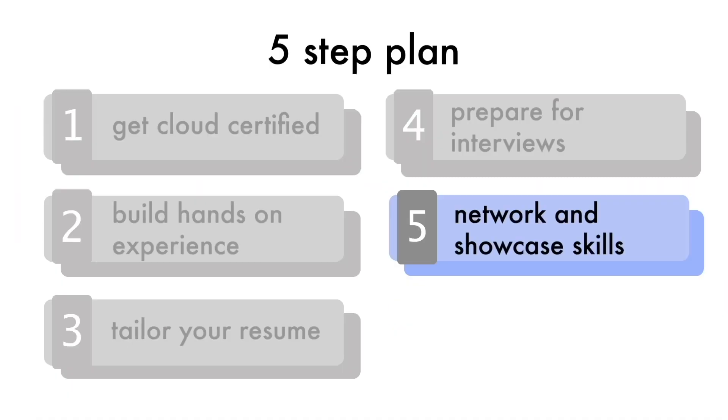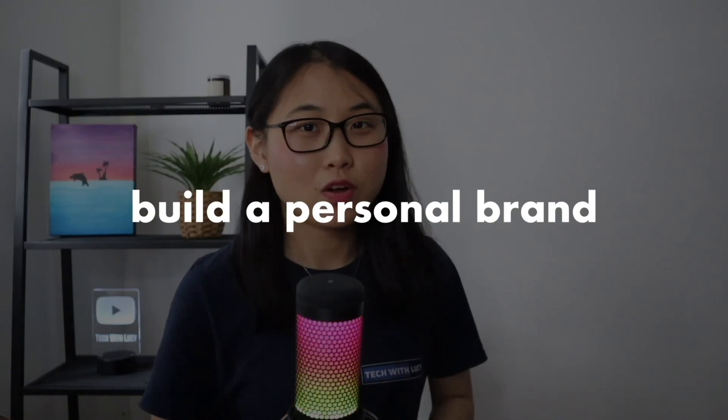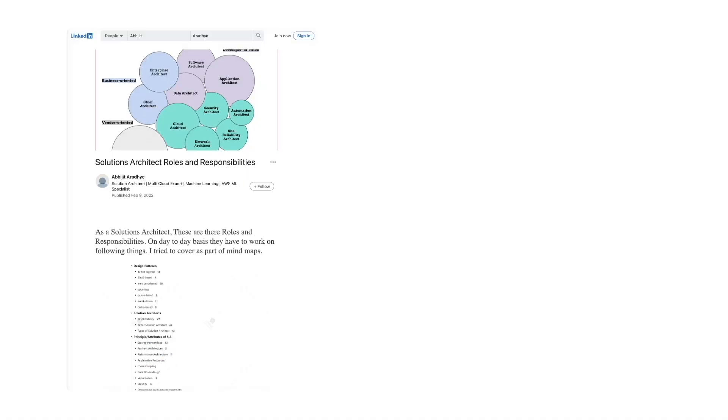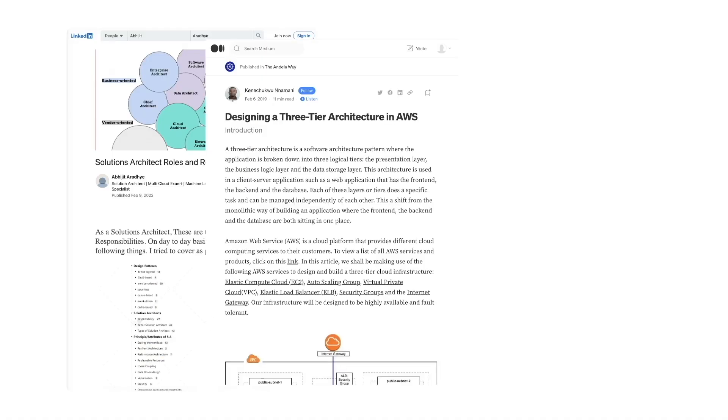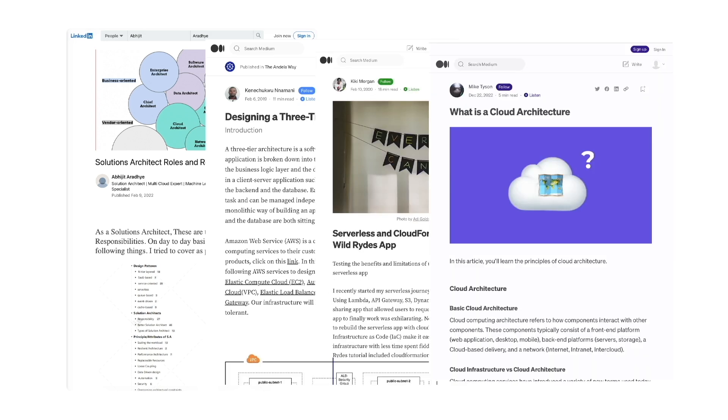The most important step in this five-step plan is actually the last one: network and showcase your skills. When you build something cool, share it on LinkedIn. If you want to talk to others also interested in cloud, join an online community — the Tech with Lucy cloud community on Slack is a great one. The main point is to build a personal brand which can lead to more career opportunities. I'd recommend writing technical articles or blog posts about your projects and publishing them on platforms like Medium or LinkedIn to showcase your skills and attract potential employers.